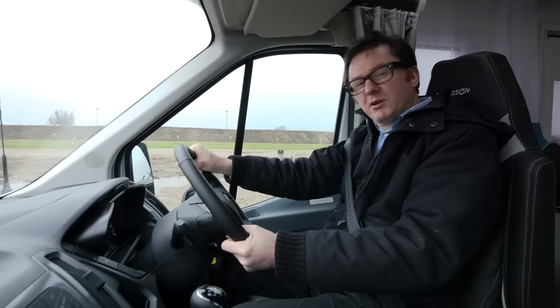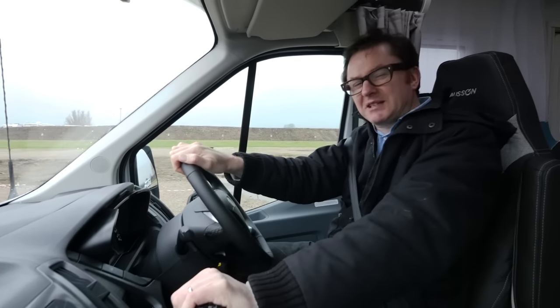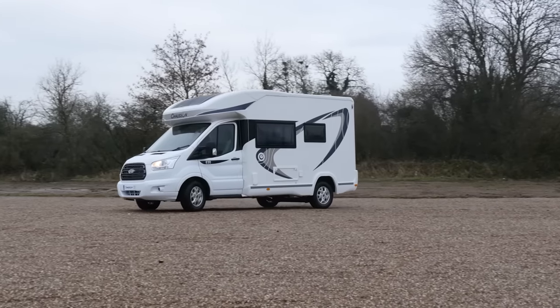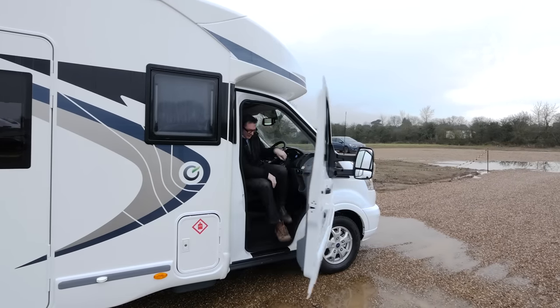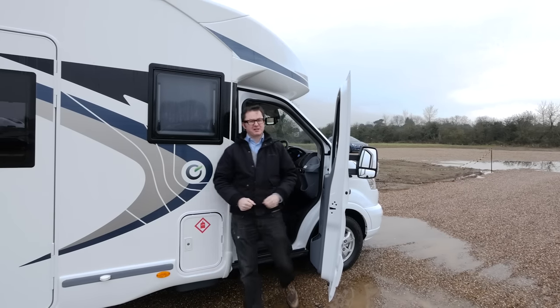Are you looking for a coach-built motorhome around the six meter body length, one that can sneak under the six meter limit on a ferry? Well, this new 530 model from French brand Chausson should definitely figure in your plans. Let's see what our new compact chum has up its sleeve.